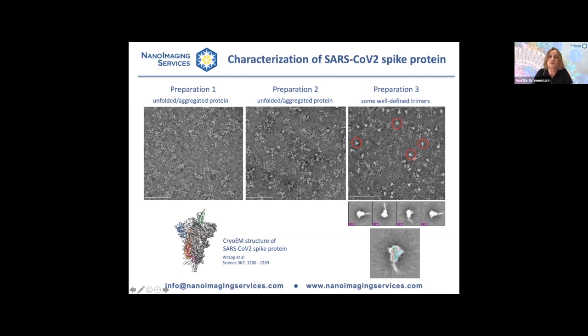Surprisingly, we found that all three preparations we received did not look very good. In preparations one and two there were no protein particles with any resemblance to the trimeric structure of the spike protein — it looked unfolded, aggregated, or maybe denatured. In this third preparation, there were some particles where we thought that was probably the right form. 2D classification confirmed this — there was definitely some spike protein with the right structure, and the higher resolution structure could be overlaid onto these class averages, confirming that at least some of the protein in this preparation contained well-defined trimers.